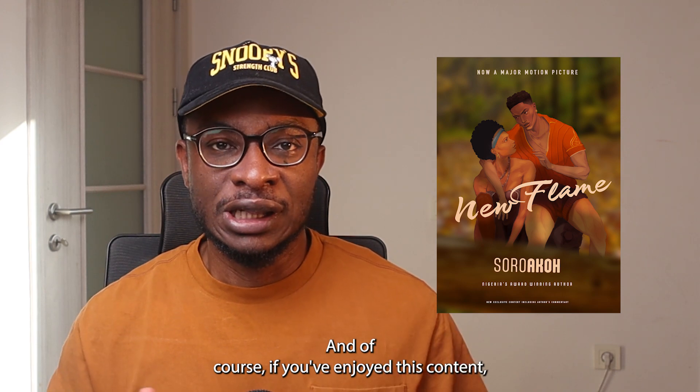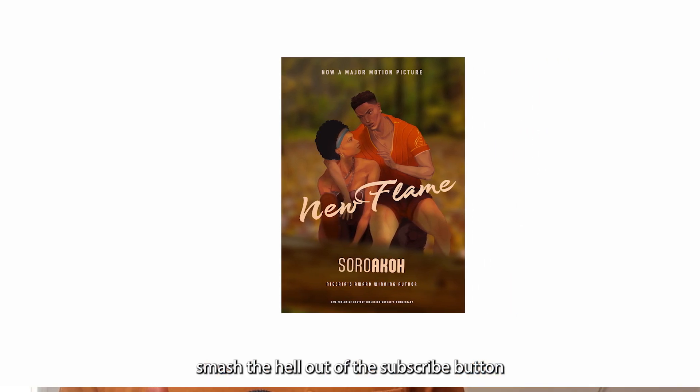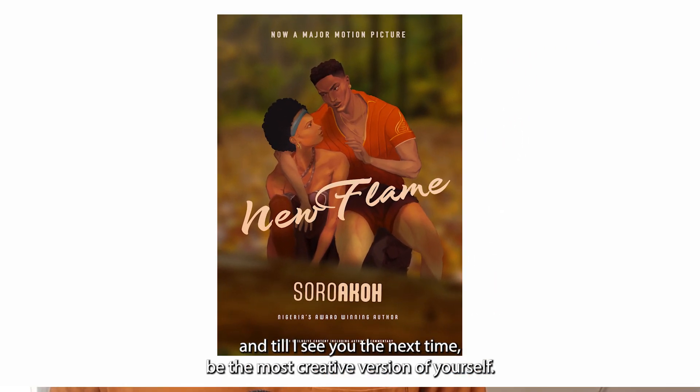If you've enjoyed this content, smash the hell out of the subscribe button, and till I see you the next time, be the most creative version of yourself.